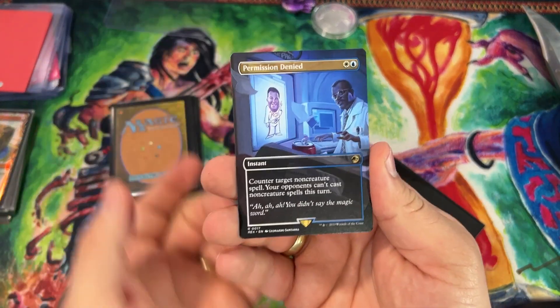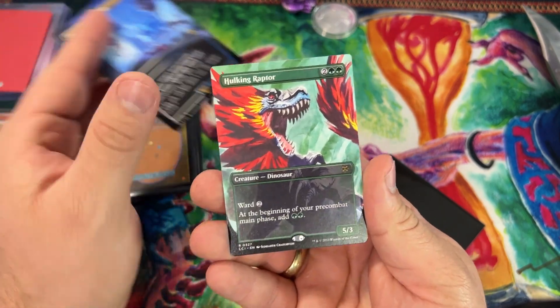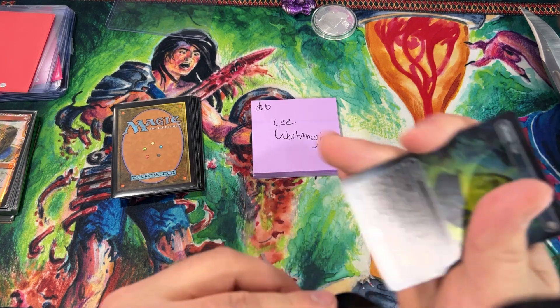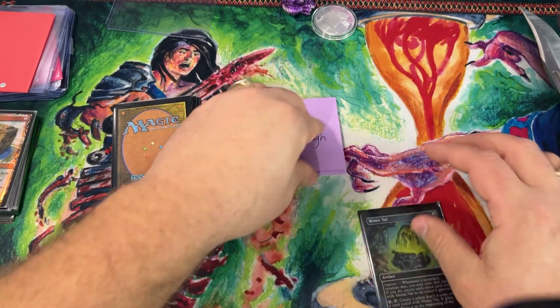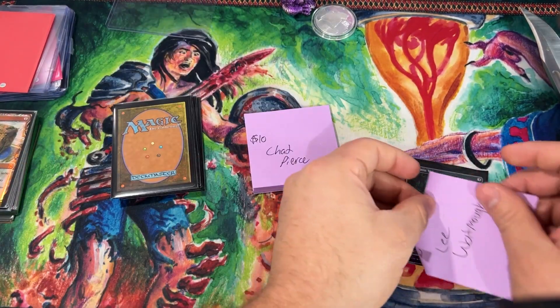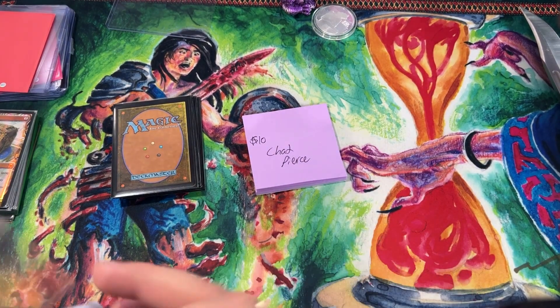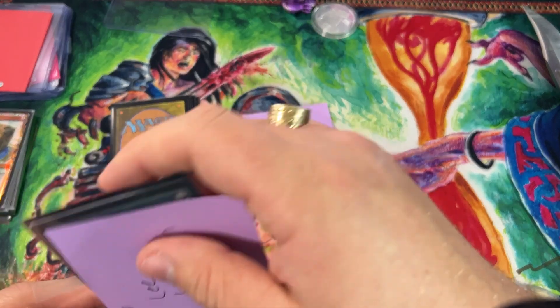Lee, you are going to take home: Permission Denied, Hulking Raptor borderless, and a Mimic Vat borderless foil. That is spicy! You never know what you're going to get with this patron — we do random patron tournaments, random patron events, giveaways, and box battles. The patron page we have here is unlike any other Patreon out there.